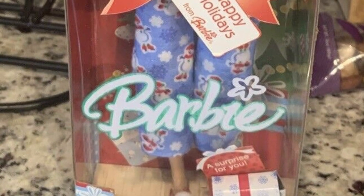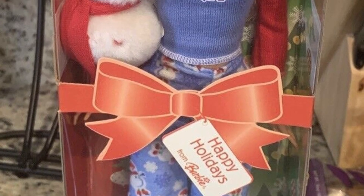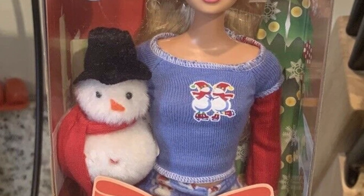This is a Christmas Morning Barbie for 2005 and I think she is adorable. I love the idea of the snowmen and the little snowman stuffy. So cute. 9 out of 10.